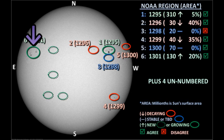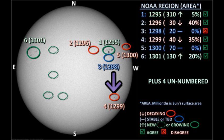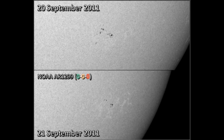Next we turn to region 1301 near the northeast limb. It has produced two C-flares overnight, but I don't see a lot of change in the area of the region. Probably most of the difference can be attributed to a change in foreshortening as it comes further onto the disk. Last is region 1299 in the southwest. It seems to have decayed overnight and has produced no C-flares. At the rate this region is decaying I doubt it will make it to the limb before it disappears entirely.